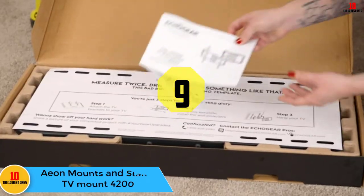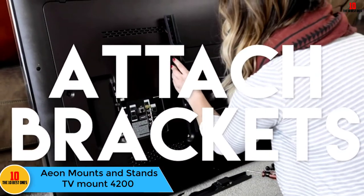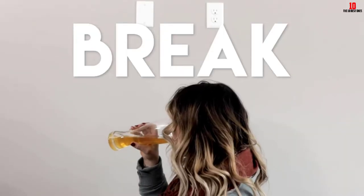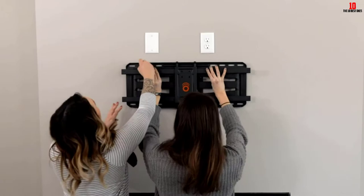Moving on, at number 9 we have the Eon Mounts and Stands TV Mount 4200. If you want a great TV viewing experience with minimal eye and neck strain, consider the Eon Stands and Mounts 4200. The full section pulls out 28 inches from the wall and compresses to a slim 3.0 inches from it.